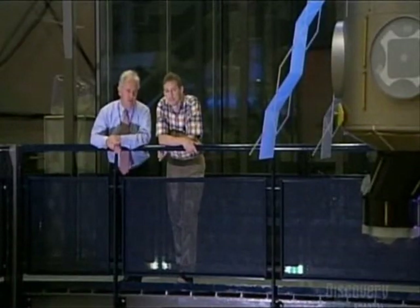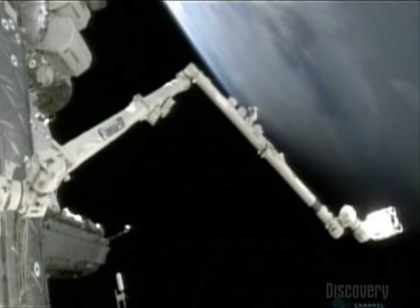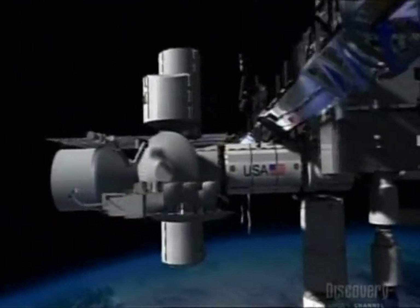You're in a real international part of the International Space Station — an American robotic workstation inside a European module, operating a Canadian arm. One of the things the arm is going to do is grapple the Japanese transfer vehicle that will also be supplying logistics to the station.